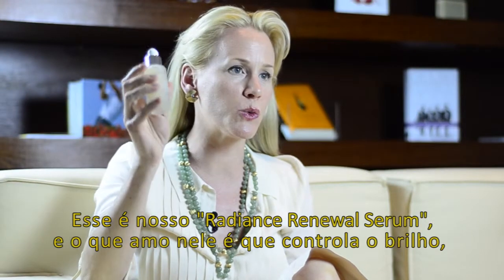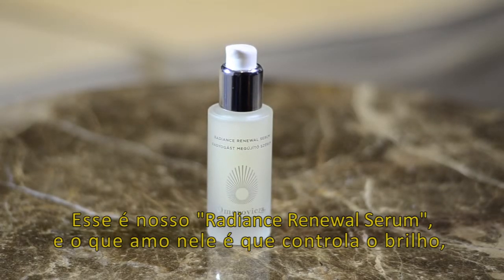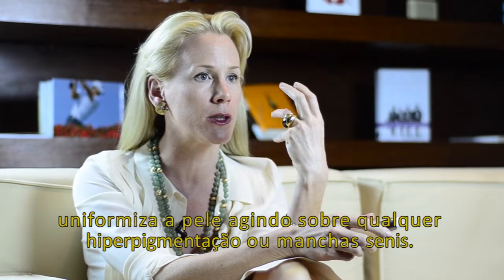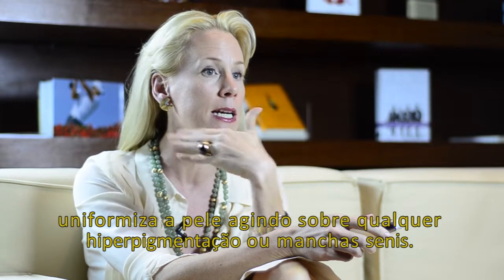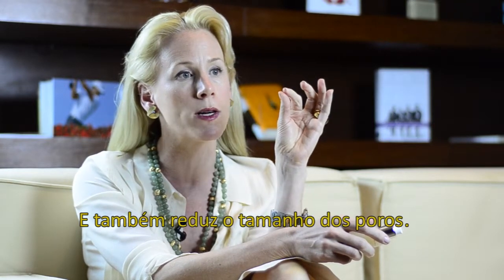This is our Radiance Renewal Serum, and what I love about this product is it controls shine, it brightens the complexion, so it works on any hyperpigmentation or age spots, and it also reduces the size of pores.